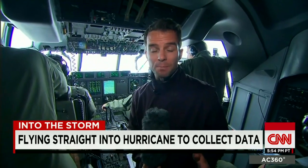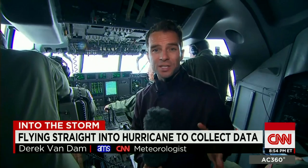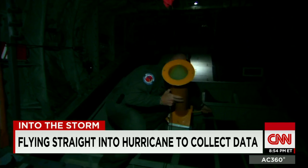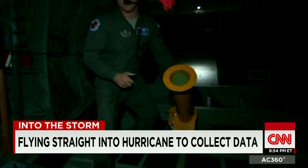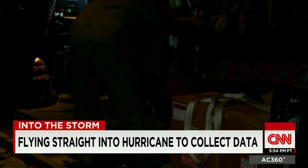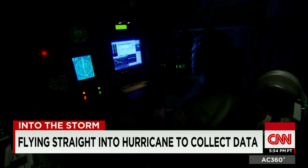We are 7,000 feet above the northern Bahamas in the center of major hurricane Joaquin. The storm has been notoriously difficult to predict, but the weather data retrieved from the hurricane hunters will help improve the forecast greatly. Multiple dropsondes are released into the sky, sending back information like wind speed and storm pressure in real time, right back to computers on board.